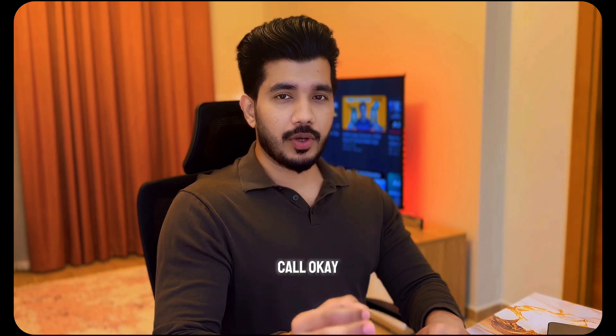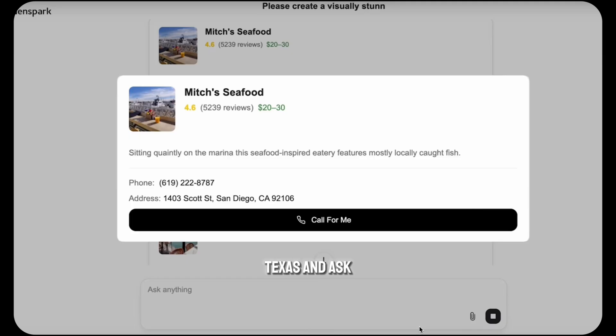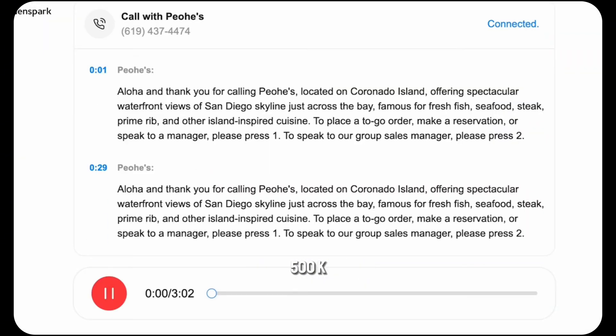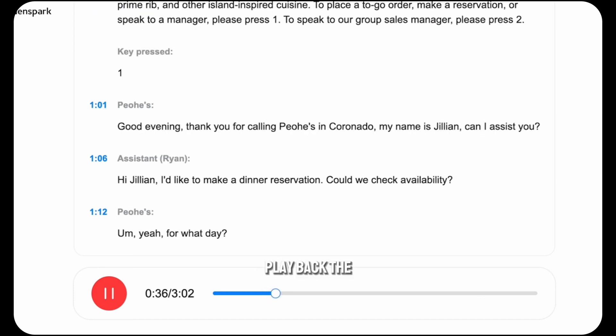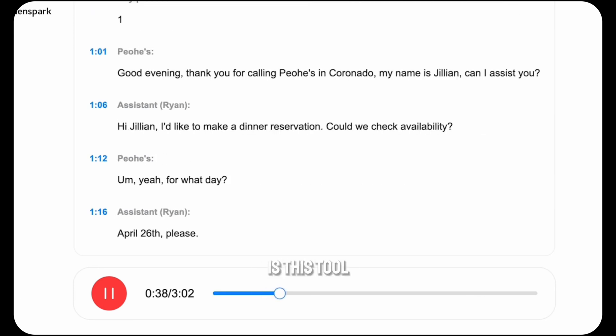Real World Phone Call — here's where things got crazy. I asked it to call a real estate agent in Austin, Texas and ask about homes under $500K. And it actually called them. Then it gave me a list of properties, a summary of the call, a full transcript, and I could play back the audio. Like, what even is this tool?